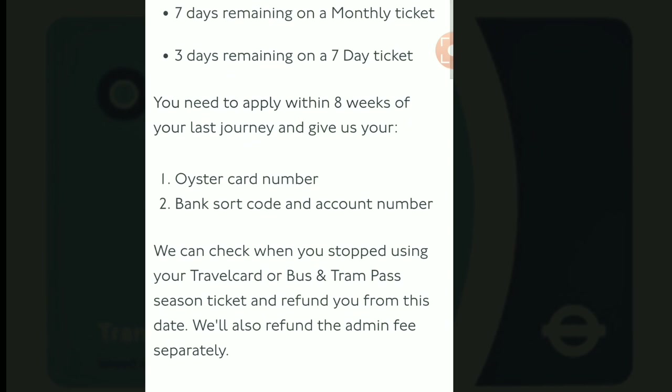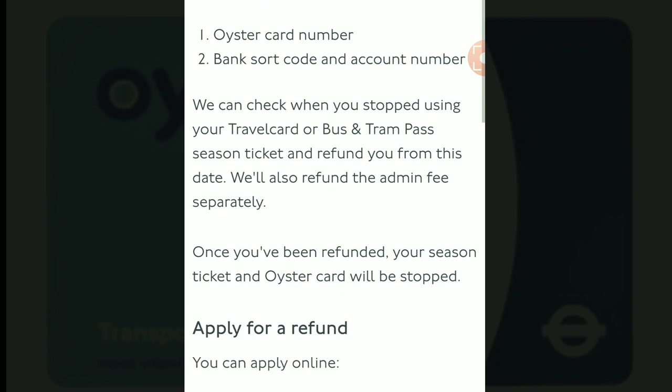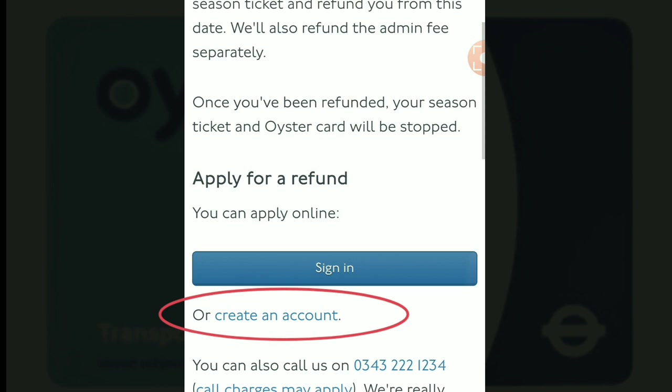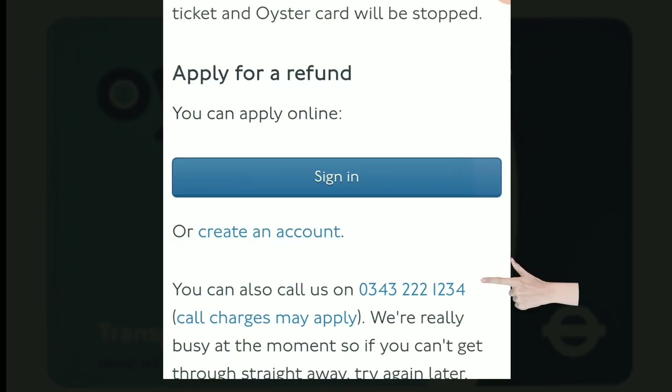At this point, you need to make sure that you have your Oyster card number and your bank details ready. You will also need your login details to sign in to your account. If you haven't got an account yet, you can create one there. Or you can call them on 0343 222 1234, though be aware it may take a while to get through due to reduced staffing.